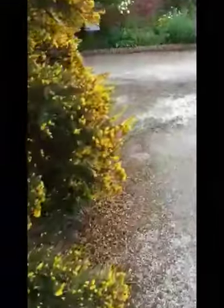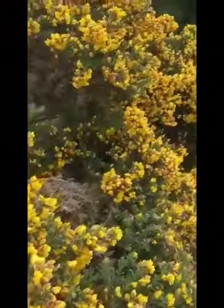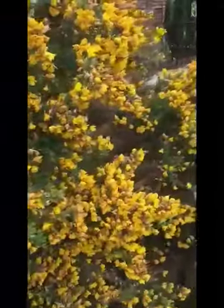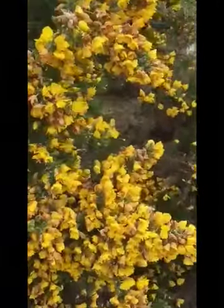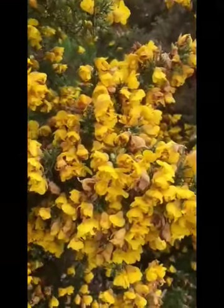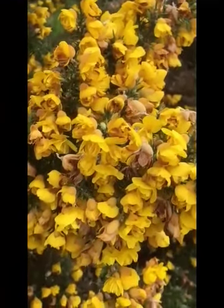Last but by no means least, we have these cascading flowers of common furze or gorse. This is the double form of gorse, Ulex europaeus, and the smell of coconut is to die for. Let's all grow more natives!